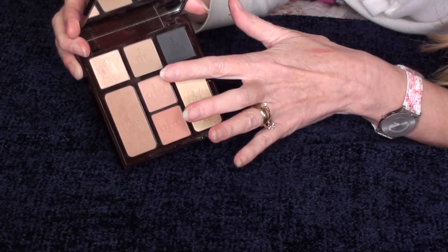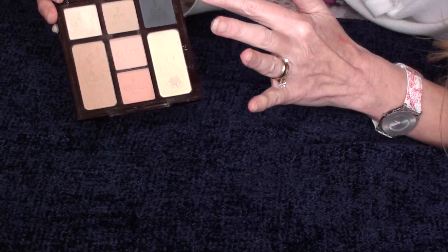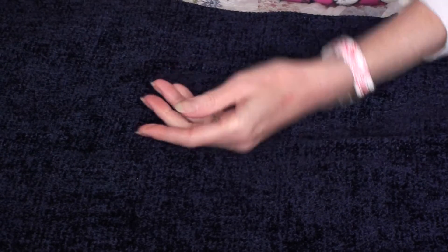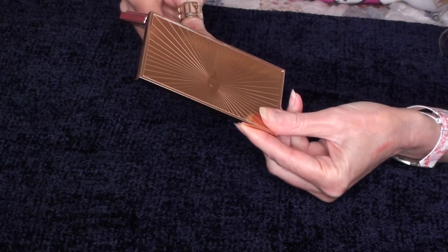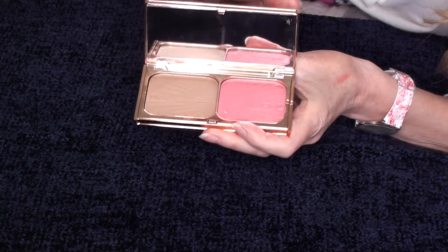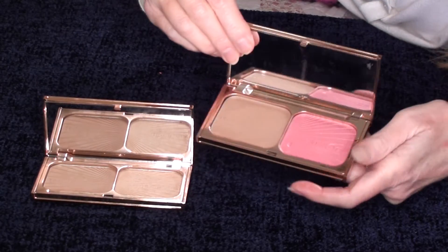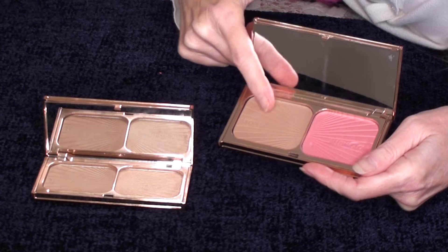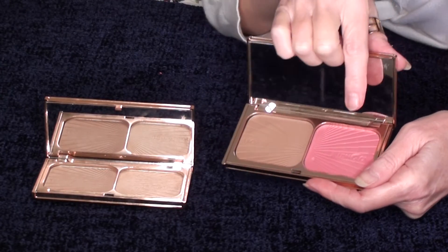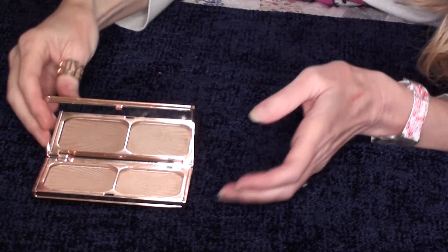You have your blush, bronzer, highlighter, and three eyeshadows — it's a really lovely palette for travel. Next is the Film Star Bronze and Blush in Glow. It says on the internet that this lighter one is lighter than this other one, but I actually find it to be darker. So I use the Glow version in summer and the other one in winter. The blush, as dark as it looks, if you go on softly it's really very subtle and lovely for pale skin.